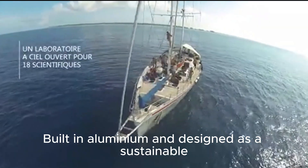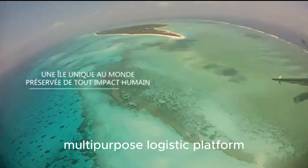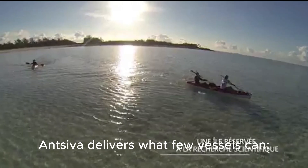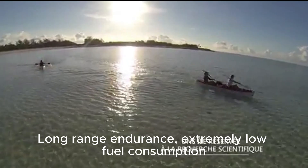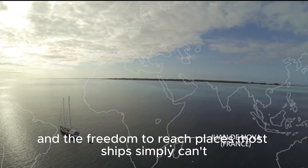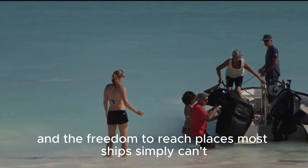Built in aluminium and designed as a sustainable multi-purpose logistic platform, ANSIVA delivers what few vessels can: long-range endurance, extremely low fuel consumption, and the freedom to reach places most ships simply can't.